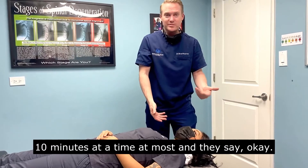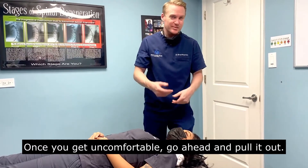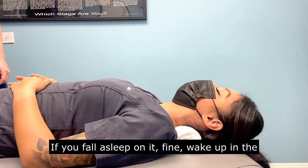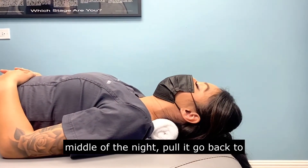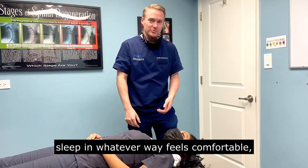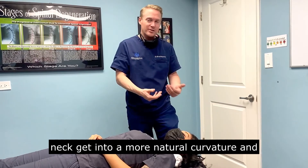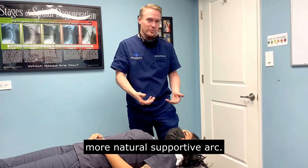I leave people on here for about 10 minutes at a time at most. Once you get a little uncomfortable, go ahead and pull it out. If you fall asleep on it, fine. Wake up in the middle of the night, pull it out, go back to sleep in whatever way feels comfortable. But just to start with, it helps the neck get into a more natural curvature and a more natural support.